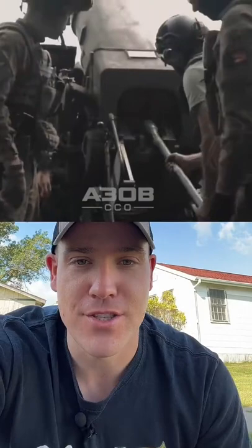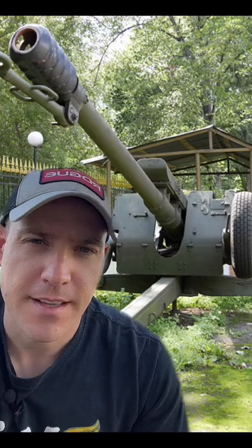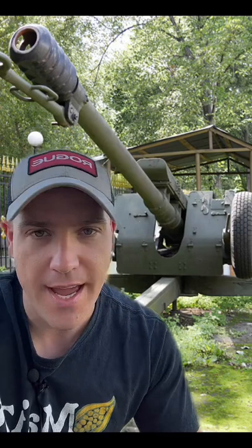Get ready. Start the timer. In this example, we're looking at a D-30 — that's a 122mm howitzer used by both Russia and Ukraine during this war.